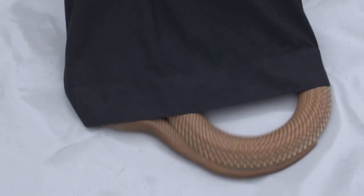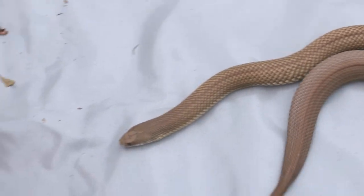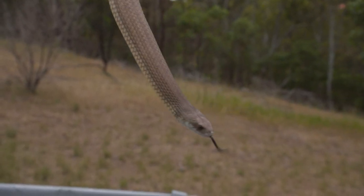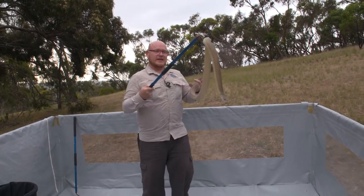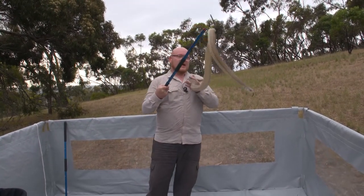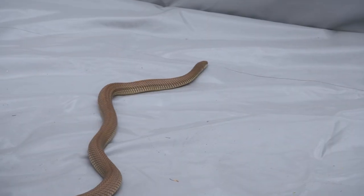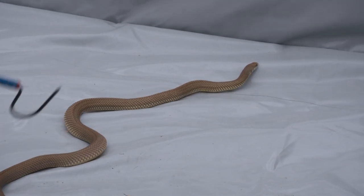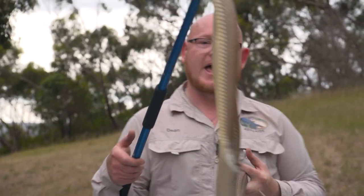He also showed me this big guy. This is the mulga or the king brown — he is our most widespread, most distributed venomous snake in Australia. What he lacks in potency with venom, he makes up for in volume. He has an absolute plethora of toxins in his venom. Despite being called the king brown, he's actually part of the black snake family, so he's actually related to the red-bellied black snake. He's not a true brown snake at all.